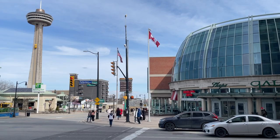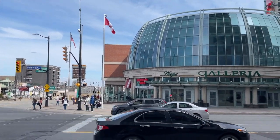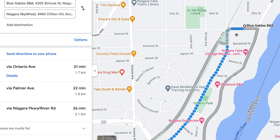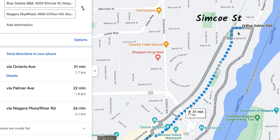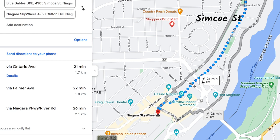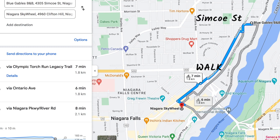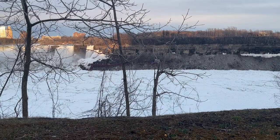Let's first talk about the location, which is one of the most important things when you're looking for a hotel. The Blue Gables Bed and Breakfast is situated very strategically — it's located on Simcoe Street, a bit to the north, but it only takes about 20 minutes to walk to downtown and around 25 minutes to get to the falls.